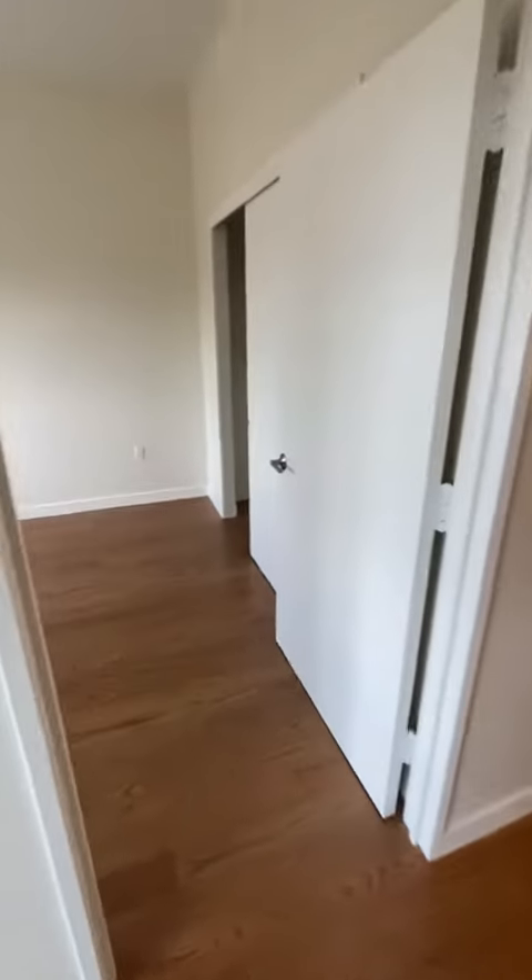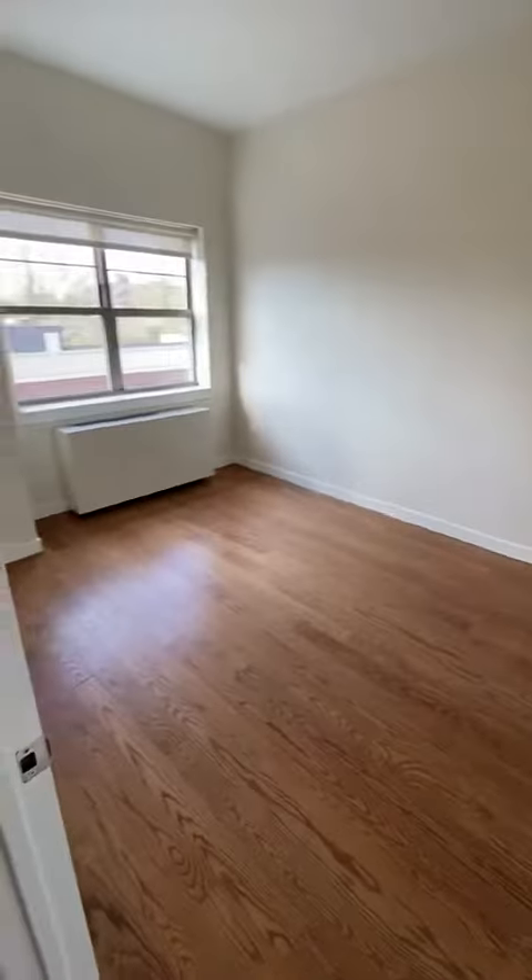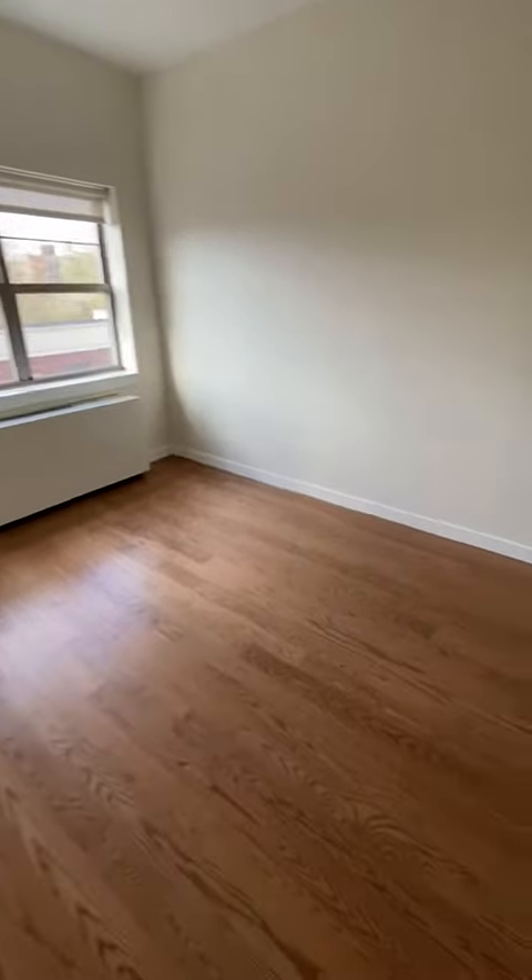Let's go and see the bedroom — we have a good size closet in the back.